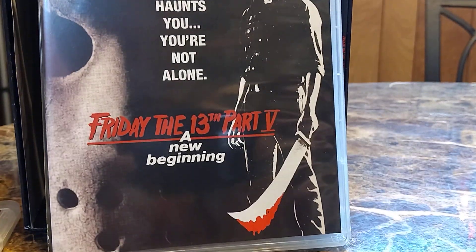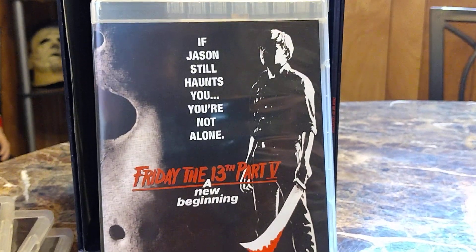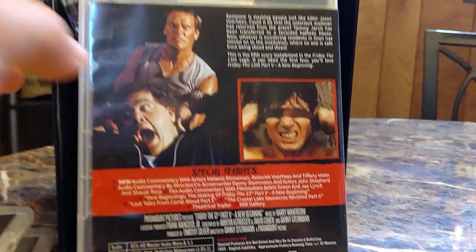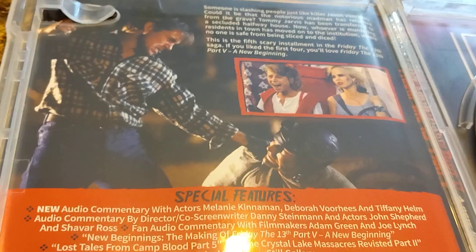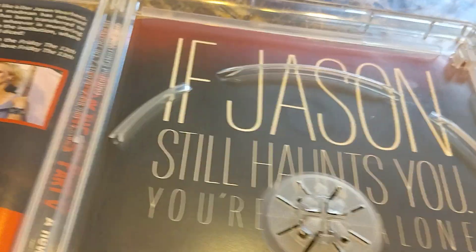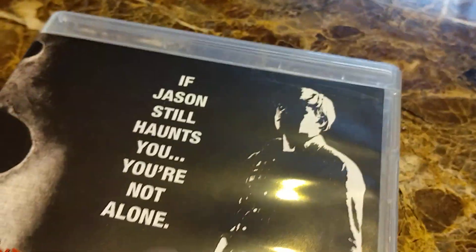If Jason still hunts you, you're not alone — so cool cover. A lot of people don't like this one, they don't consider it a Jason movie or whatever, blah blah blah. But I like it — it's interesting, it's fun, it has some pretty great moments. Is it one of my least favorites? Nah, not by far. This is probably in the middle of my ranking list. I need to do a ranking list of all the Jason movies. I'll leave the cover how it is — that's better.